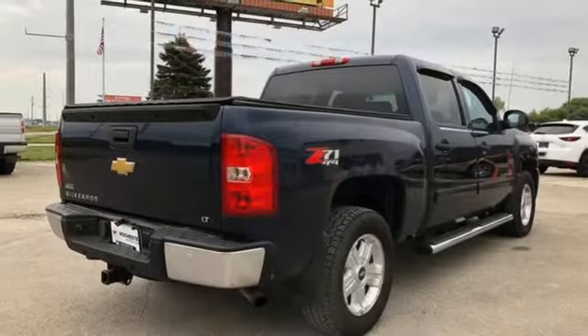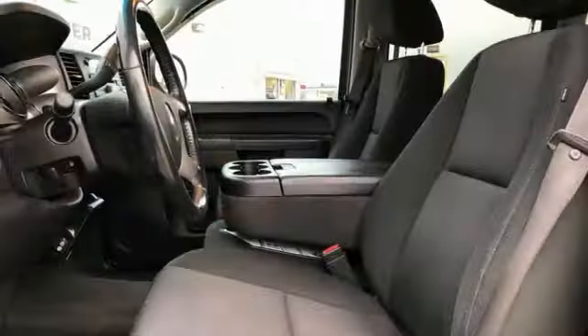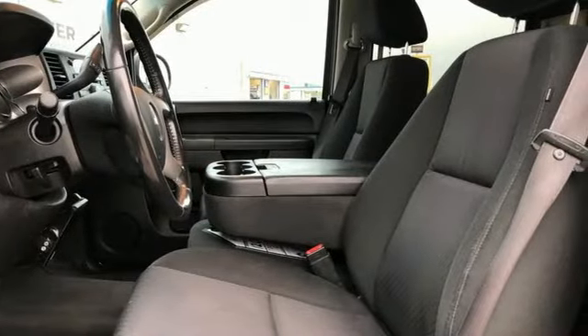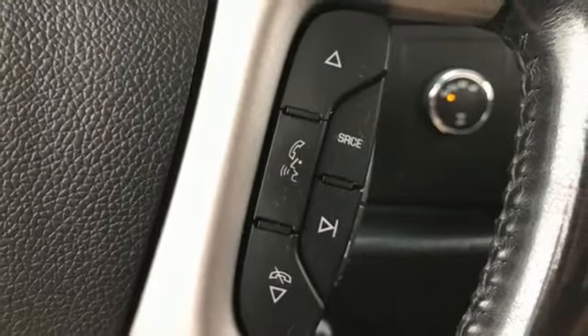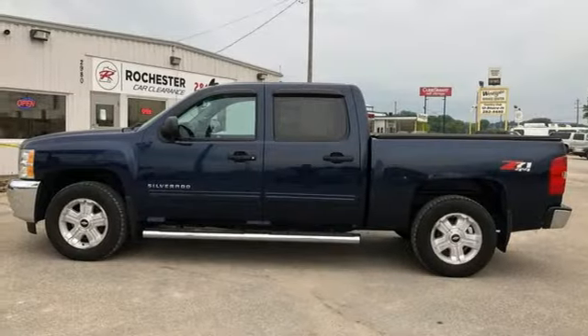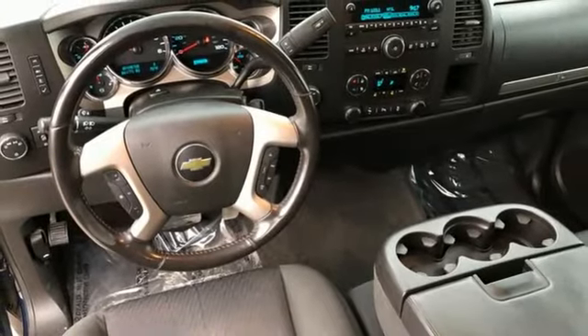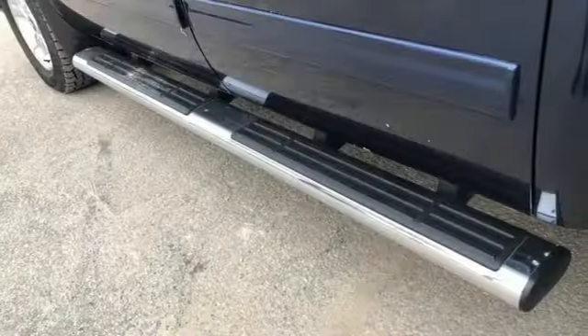It boasts an impressive list of features, like these: Vortec engine, electronic shift on the fly, tow haul mode, front tow hooks, AM-FM Sirius XM satellite radio, selective service internet access, manual tilting steering column, gas pressurized shocks, and automatic transmission.